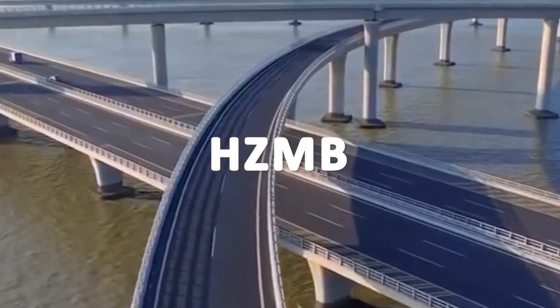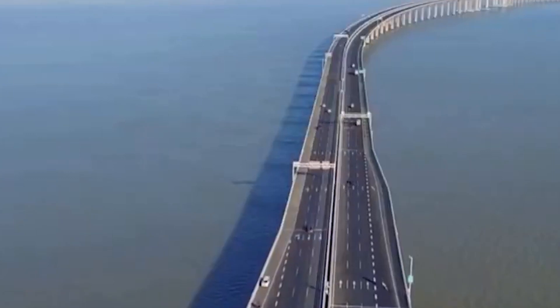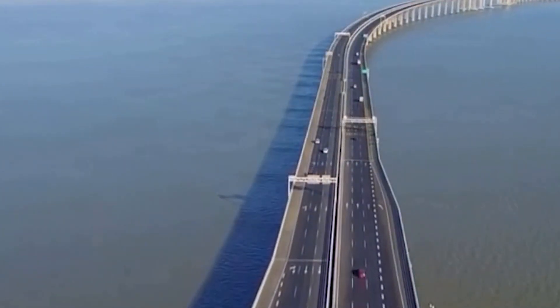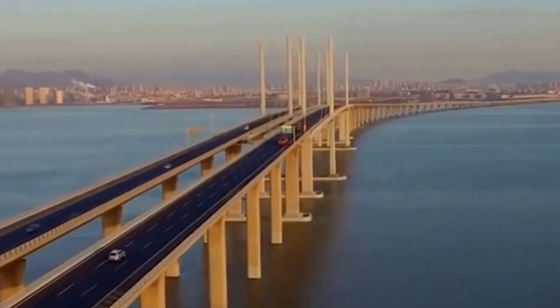The Hong Kong-Zhuhai-Macao Bridge (HZMB) is a bridge-tunnel system that spans the Pearl River Delta in southern China, connecting the cities of Hong Kong, Zhuhai, and Macau. It was officially opened in October 2018 after nearly nine years of construction.